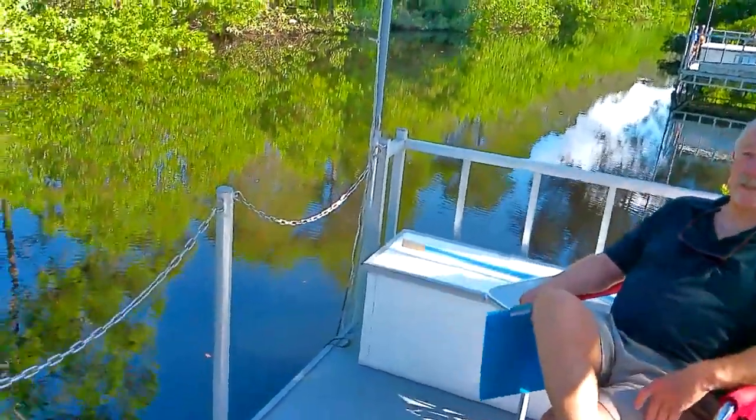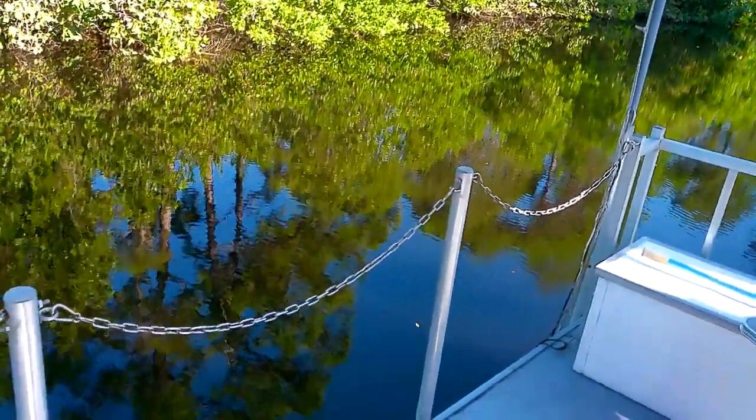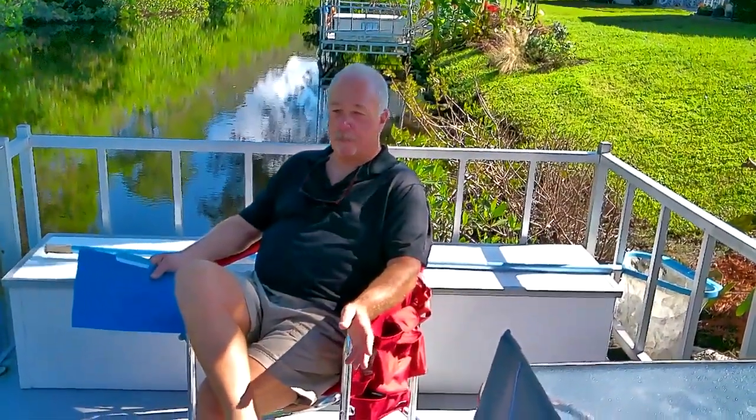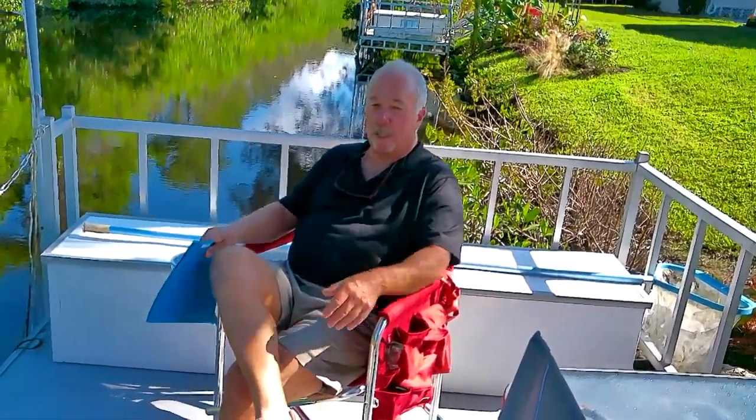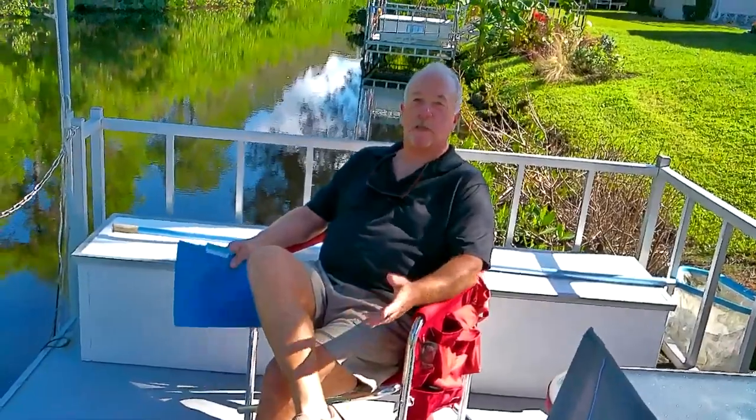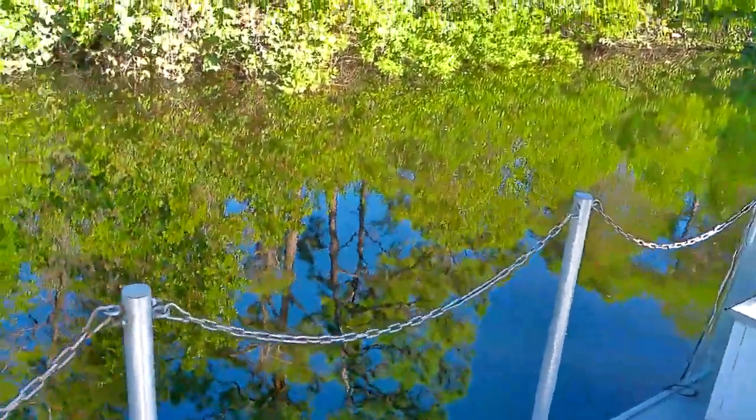If you like to fish, if you like the water, I got a house for you. This is the Curry Creek. We enjoy 252 days of sunshine in Venice — we're probably at around 236 something like that. Beautiful home. This dock has been updated. The fishing here is amazing: snook, tarpon, mangrove snapper, sheep's head. Just a lovely place to sit out here and enjoy nature.